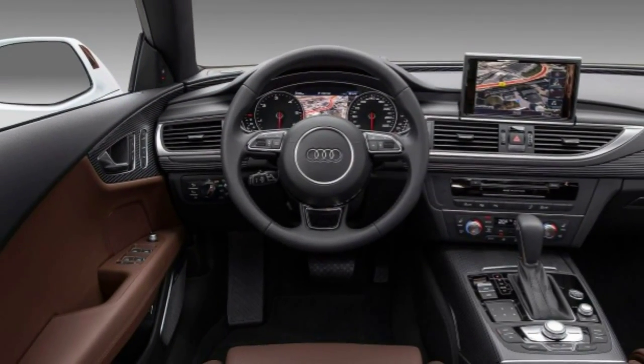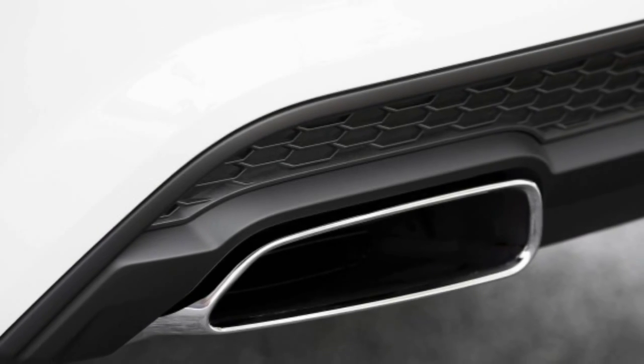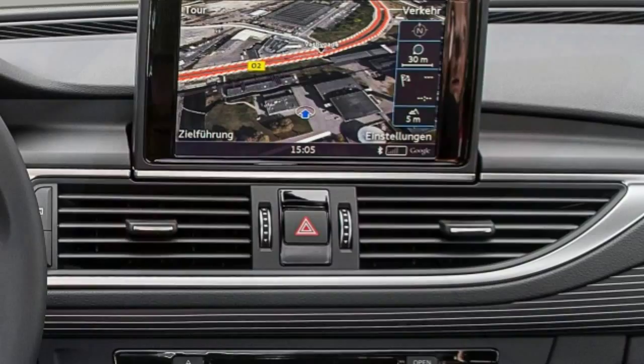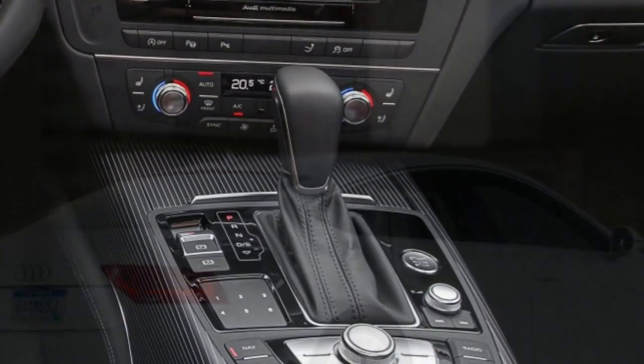Body styles, trim levels, and options: the 2016 Audi A7 is available in two trim levels — Premium Plus and Prestige — for both the 3.0T and TDI engines. The higher-performance 2016 Audi S7 and 2016 Audi RS7 are reviewed separately.